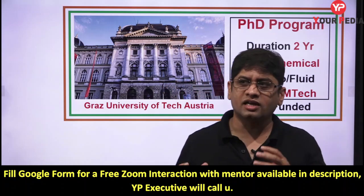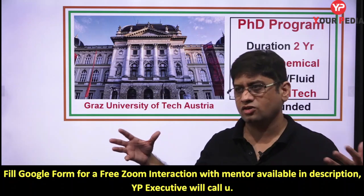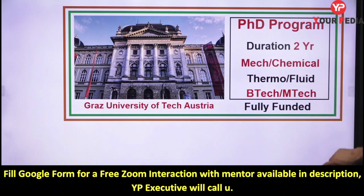Sometimes we get really good opportunities like the one I'm going to discuss with you here, in which a PhD is a program of two years. They will award you a PhD — they have not mentioned whether M.Tech is required or if B.Tech people can also apply, but it looks like a highly intensive program in which you will get funding and finance, and within very little time you can complete your PhD.